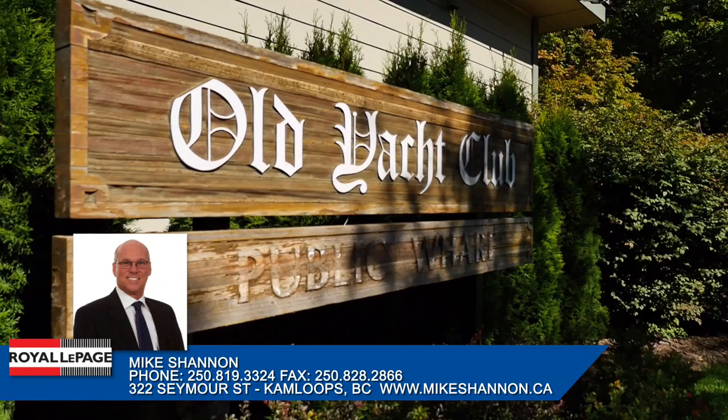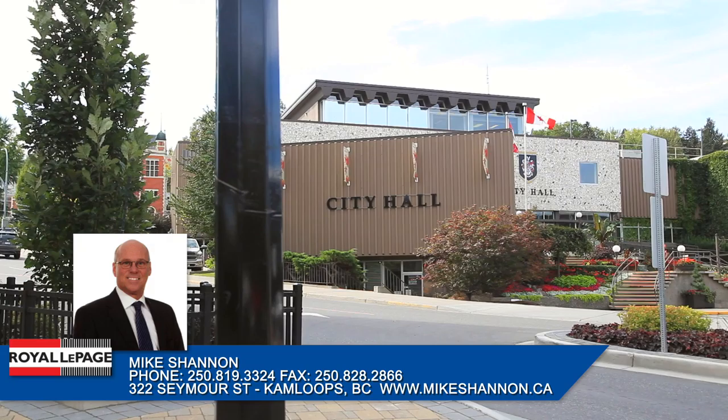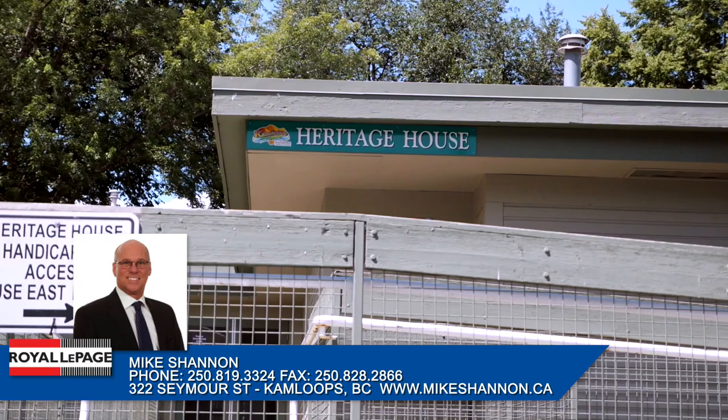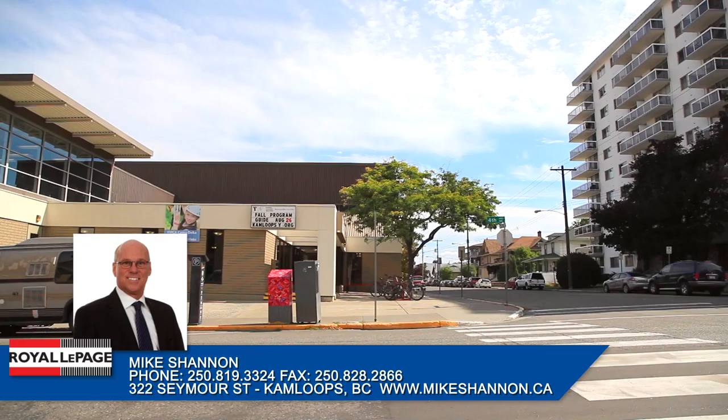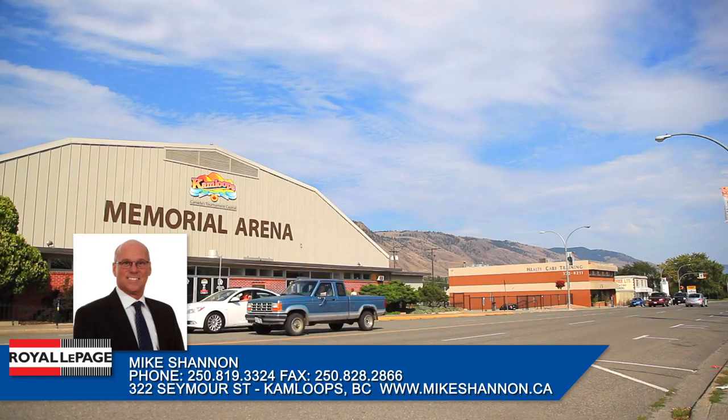The City Centre is home to some of Kamloops' most prominent buildings and infrastructures including Kamloops City Hall, the BC Lottery Corporation, Kamloops Heritage House, the Kamloops Courthouse, Kamloops Heritage Railway and the Sandman Centre — home of the Kamloops Blazers, sporting events, concerts, entertainment and much more. Located within a few blocks, you'll find the Kamloops YMCA pool and Memorial Arena as well.